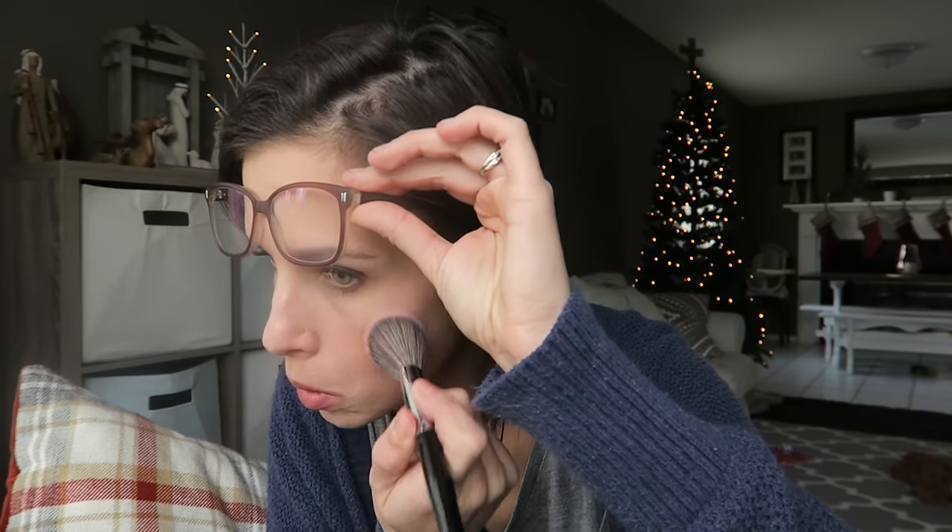Let's do a little bit of this. Let's add a little bit more color to my cheeks so I don't look like I'm dead.